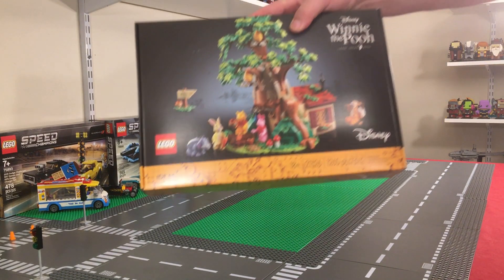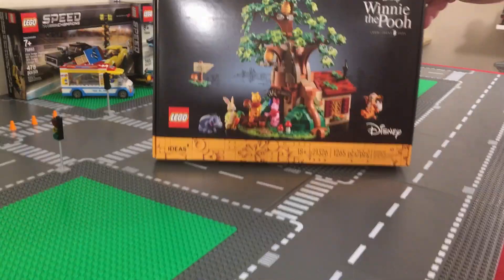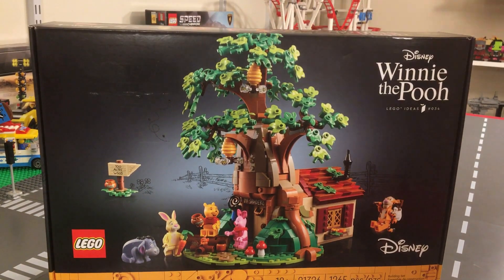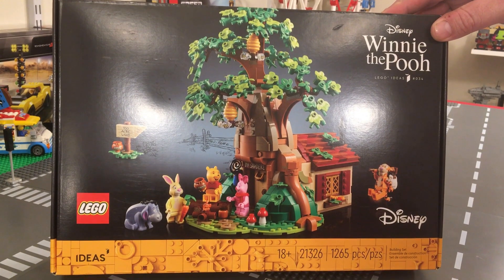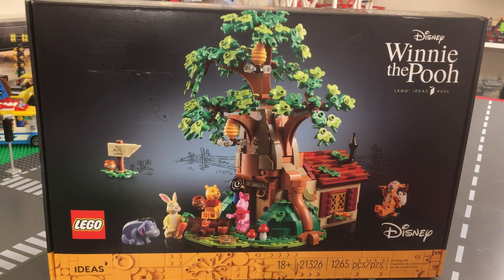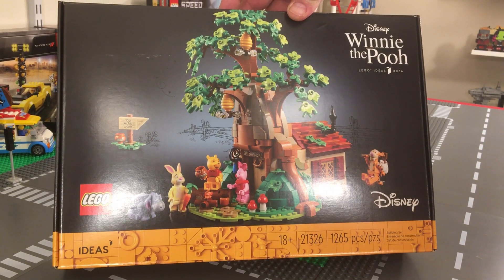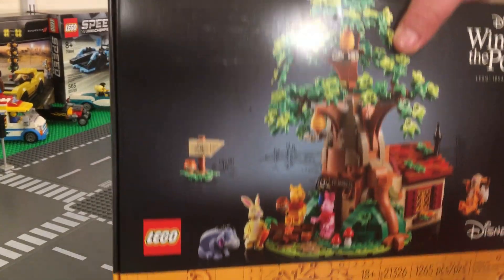Official Lego set number 21326 — this is the Winnie the Pooh Lego Ideas set, Lego Ideas number 34. It's got 1,265 pieces and this is an 18-plus set, which is really hard to believe for a kids' show. It retails for $99.99 here in the United States. It comes with Tigger, Winnie the Pooh, Eeyore, Piglet, and Rabbit.